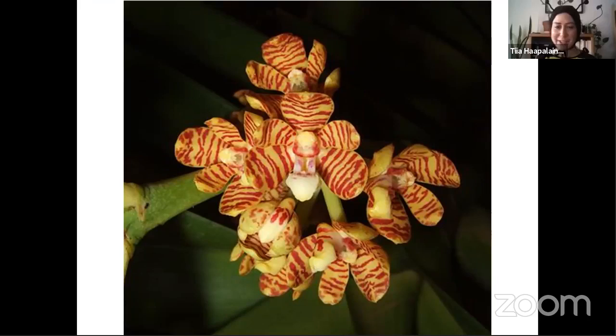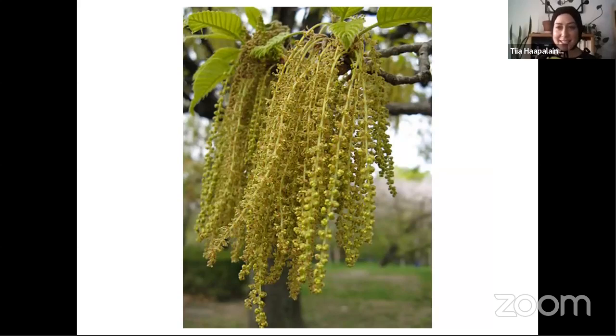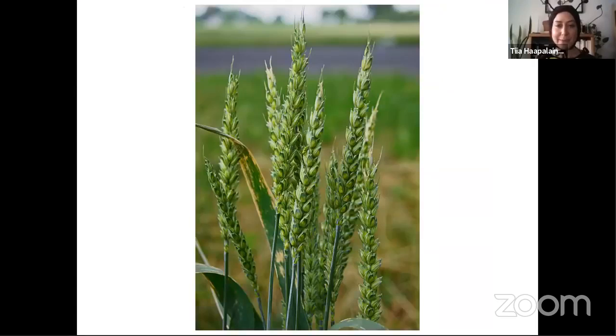Here are some examples. This is an orchid from Southeast Asia that is rain-pollinated — it only blooms during the rainy season. Here we have eelgrass, which lives under water in the ocean; it flowers underwater and pollen is moved by the water. Here is an oak tree that is flowering — it's a catkin — with wind-pollinated flowers.